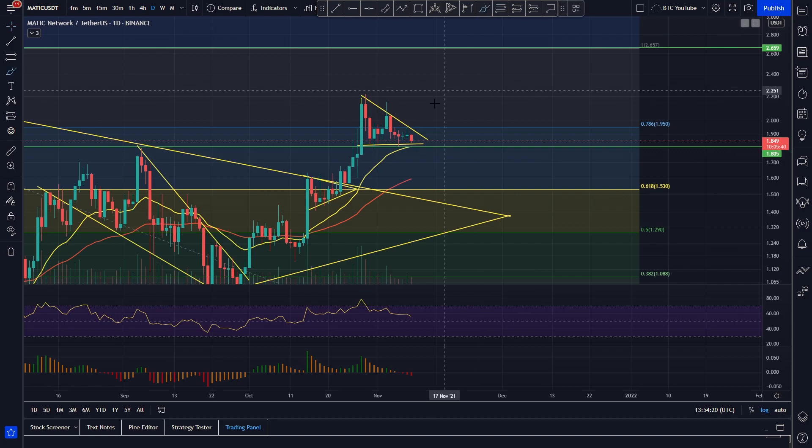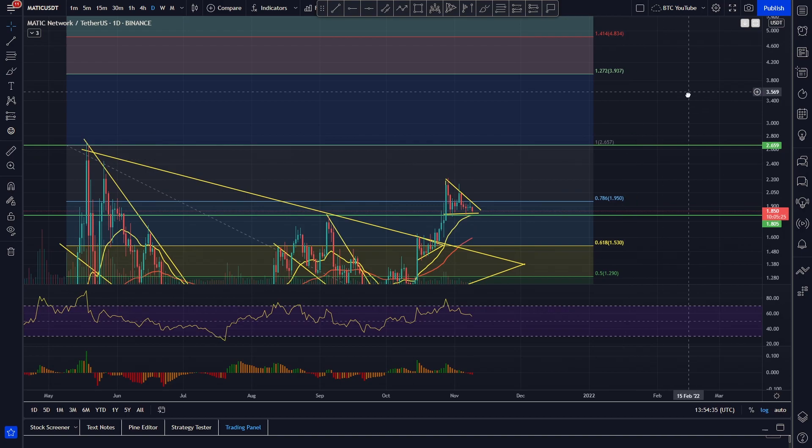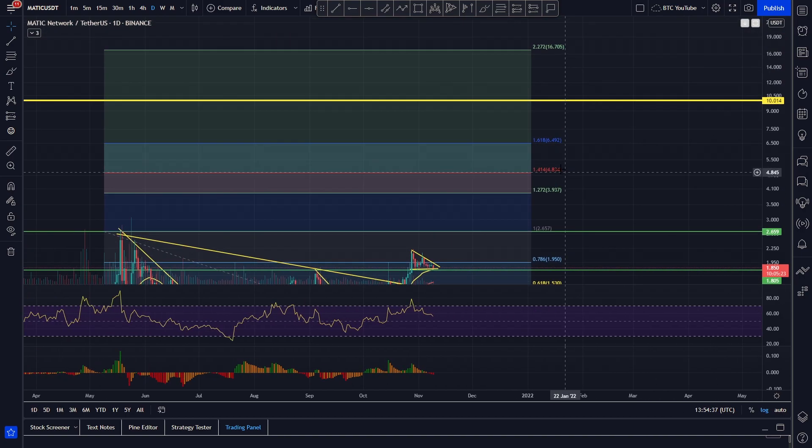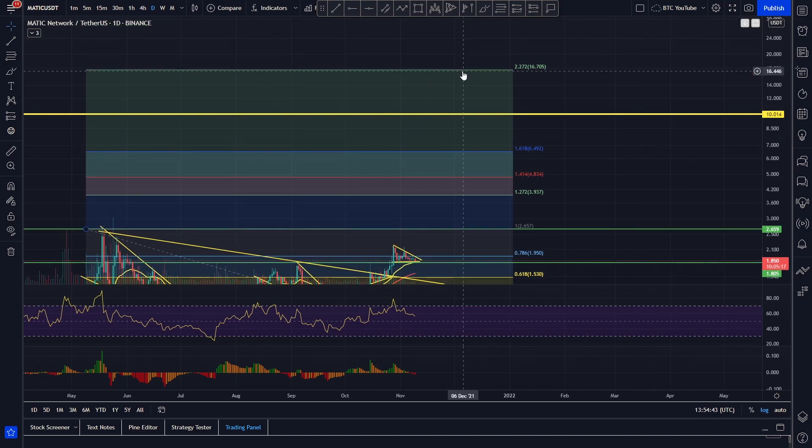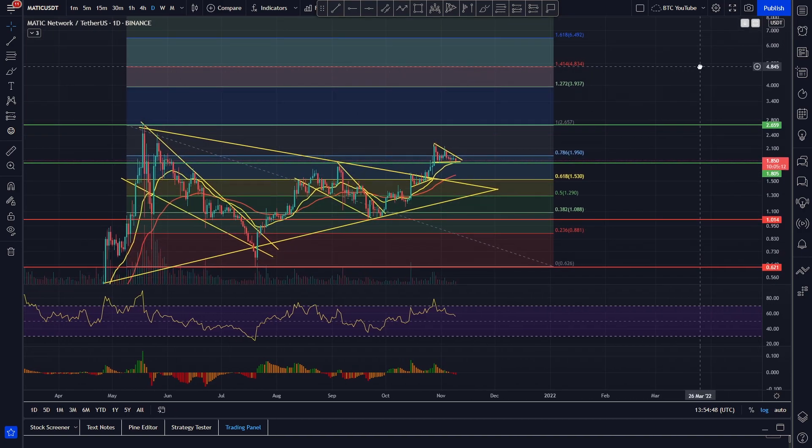But if we do break to the upside and actually break this resistance, obviously you want to see us getting back above the 0.78 at two dollars — big psychological support/resistance — and then if we can get back up to the 2.22 area we're obviously targeting the all-time high again at 2.70. Beyond that we've obviously got our Fibonacci and arc extensions with a big five to ten dollar price target for Polygon, which is very reasonable in our opinion. We also have the 2.27 extension at around 17 dollars, which would obviously be an amazing price target — essentially around a 10x from here.